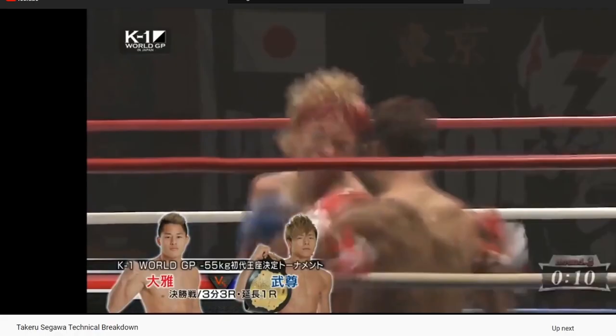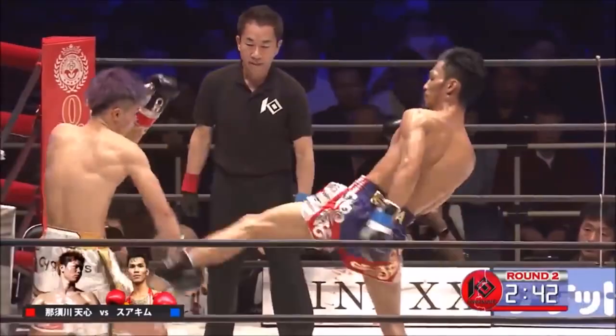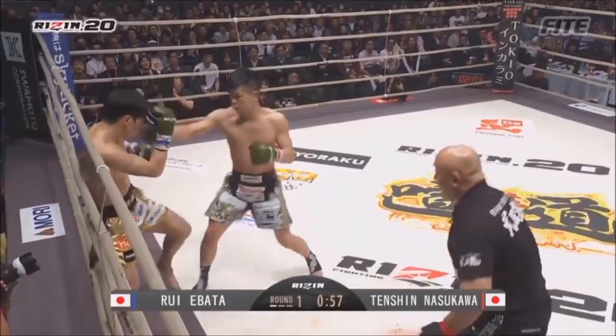Last week I talked about Takeru, the K1 Superstar, and how I would like to see a potential matchup between him and Tenshin Nasukawa. Well today, I'm going to dive in and discuss the young lion of kickboxing, Tenshin Nasukawa.